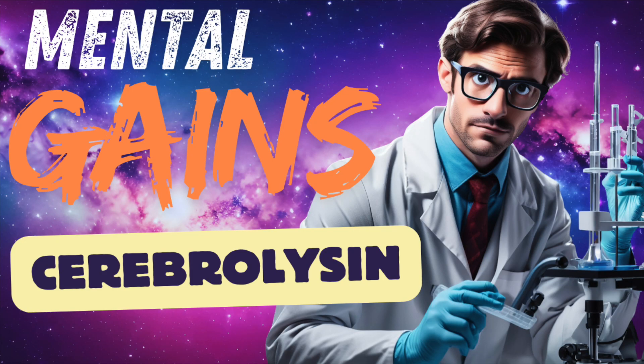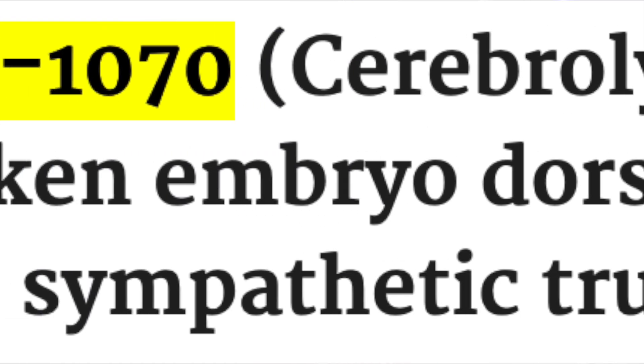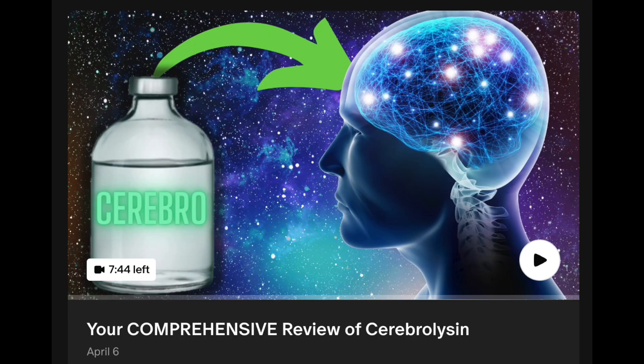Cerebrolysin, also known as FPF-1070, is the very interesting peptide preparation we're exploring today. It's derived from porcine brain tissue and is used in various neurological conditions. Since the only other cerebrolysin video I have is on the Patreon, we can do a more comprehensive overview before heading into the nootropic efficacy details.